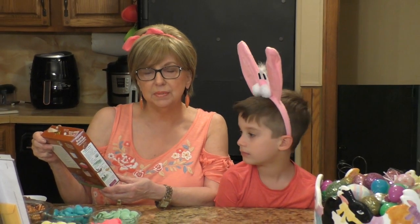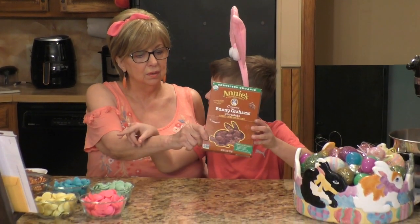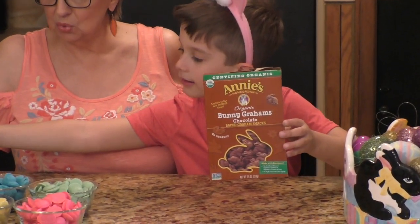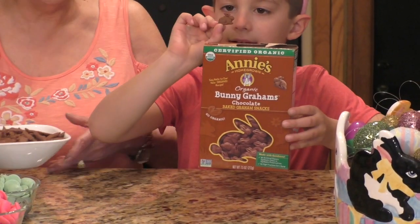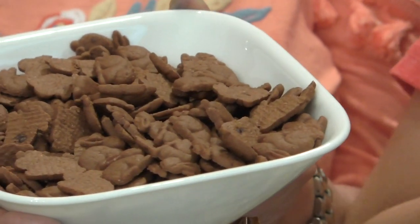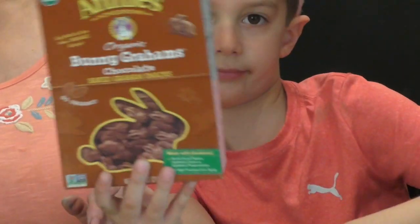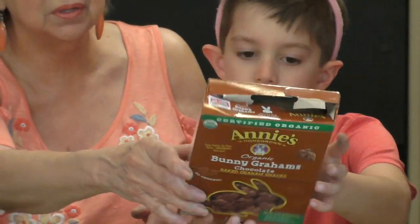They're so easy to make. The first thing you're going to need is Annie's — these are organic bunny grams, and you're going to need them in chocolate. They're actually very tiny little bunny chocolate graham crackers. They also come in vanilla — you can use that if you like, but I think the chocolate bunnies are really cute.